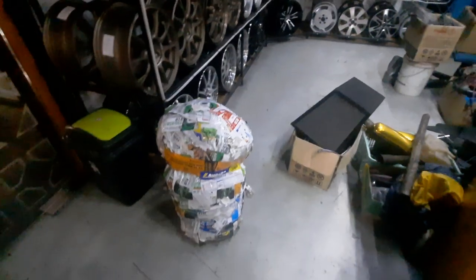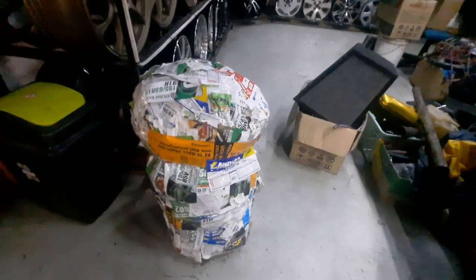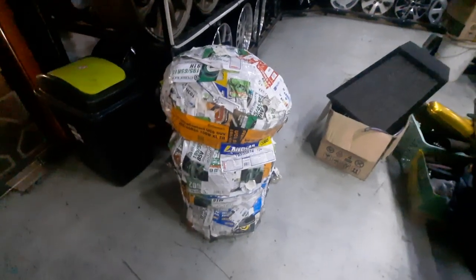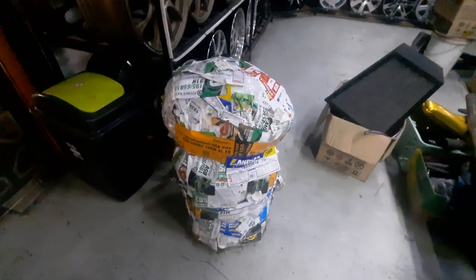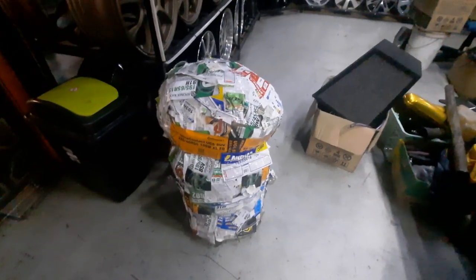By the way, you can tell if a workshop is doing well with its tire sales when they have this — what we like to call the 'soccer ball.' These are all the stickers that come on the tires; they peel them off before mounting and balancing. The bigger the ball, the more successful the tire sales.